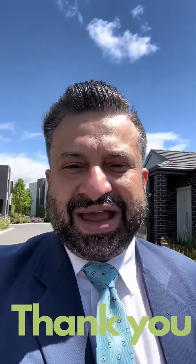Again, my number is 0435 468 689 and my email is jazz@jazzrealestate.com.au. I'd love to help and assist you moving forward with your property dreams. Thank you so much, guys — have a lovely weekend!